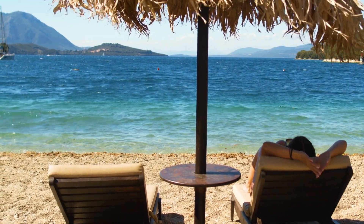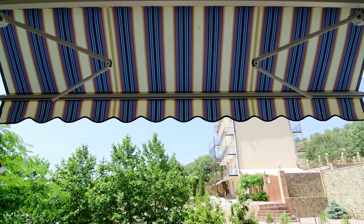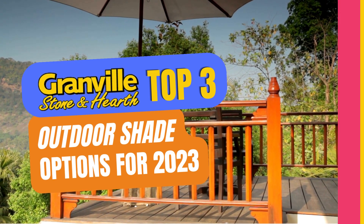Daydreaming about some fun in the sun? What if I told you, you don't have to travel to the tropics to experience this? You can enjoy the benefits of summer in Maine, while you stay cool right from the comfort of your home. Today, we break down our top three outdoor shade options for 2023 at Granville Stone & Hearth.